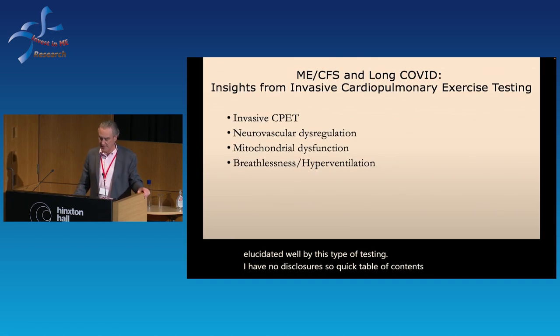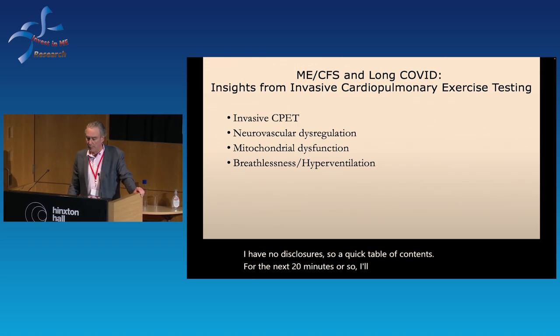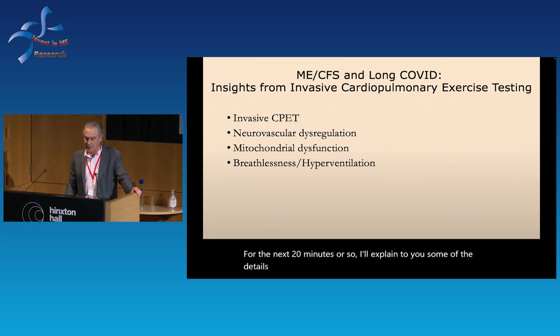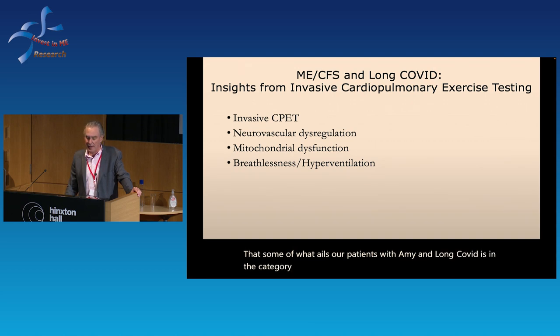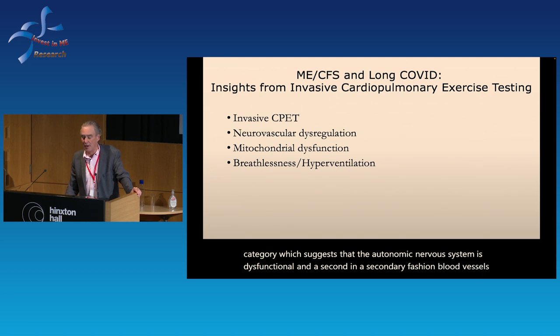Slowly along the way, we recognized there's another subset of patients affected with exertional intolerance whose cause is elucidated well by this type of testing. I have no disclosures. So a quick table of contents for the next 20 minutes: I'll explain some of the details of invasive cardiopulmonary exercise testing — aka CPET — and I'm going to try to build a case that some of what ails our patients with ME and long COVID is in the category of neurovascular dysregulation.